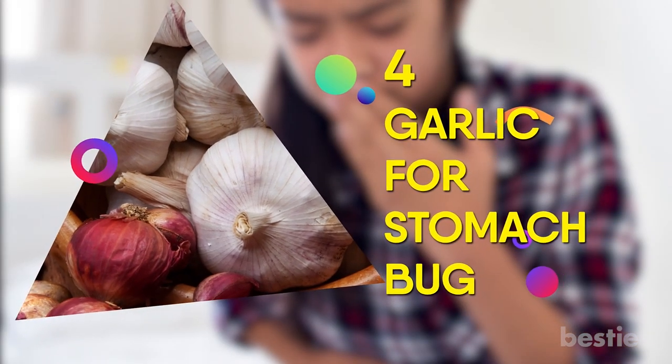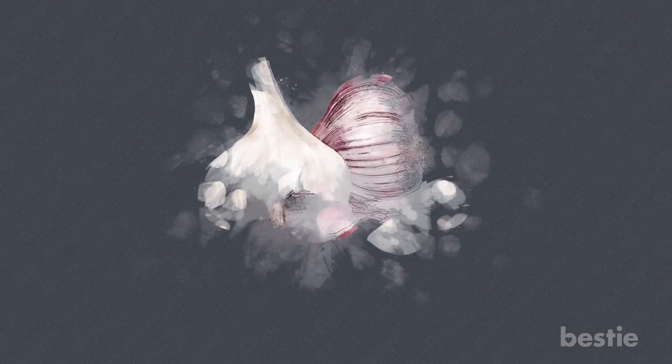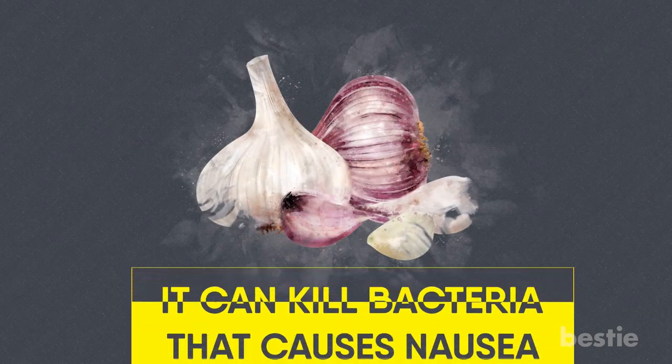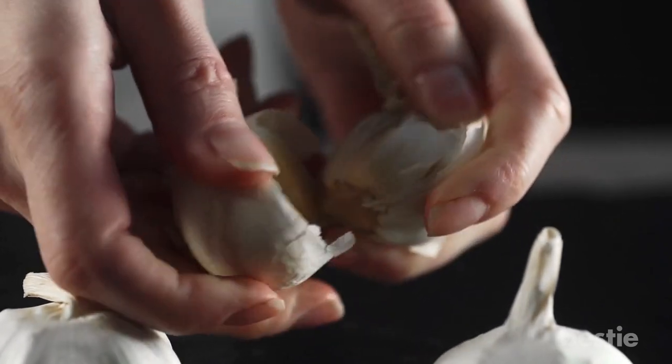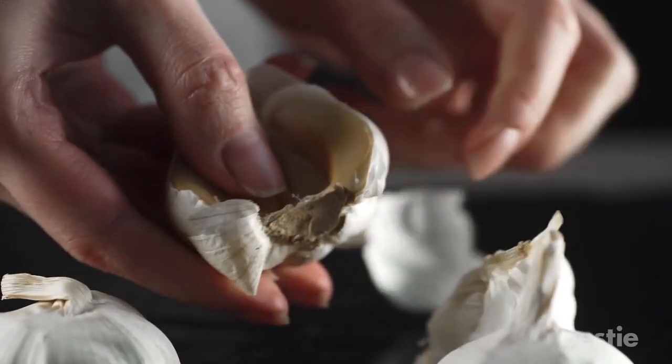4. Garlic for Stomach Bug. Garlic works as a natural antibiotic and it can kill bacteria that causes nausea. But here's the catch — it must be eaten raw to be fully effective. Better keep your mouth shut and not talk to anyone.